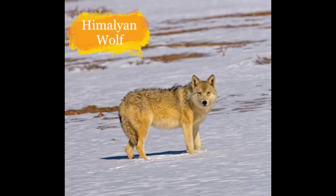Now here is the Himalayan Wolf. They reside in northeastern Himachal Pradesh and Ladakh. They are vanishing because of hunting.